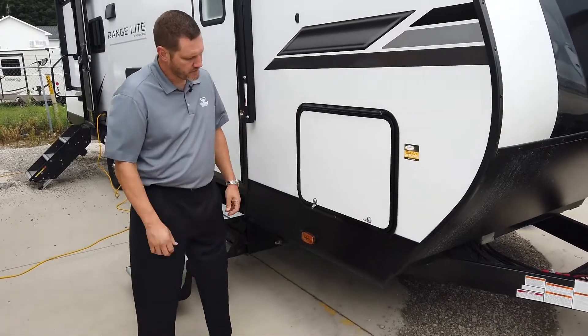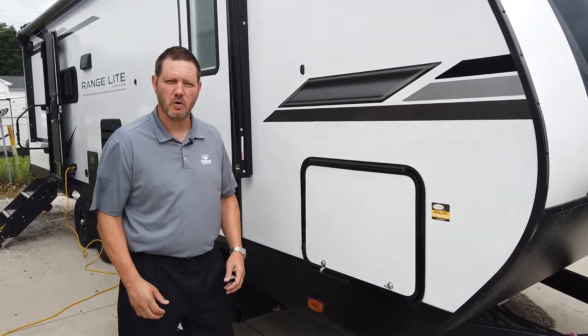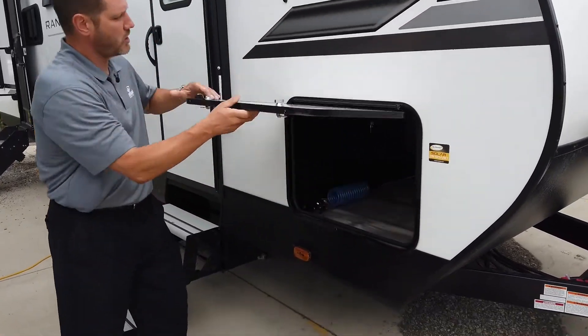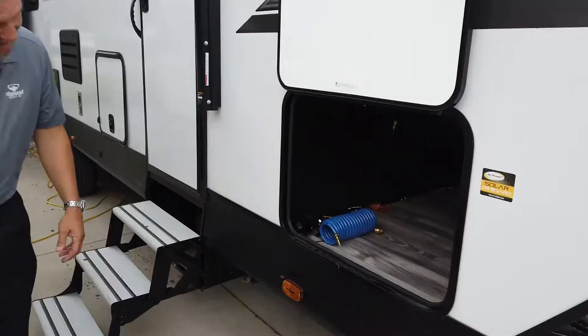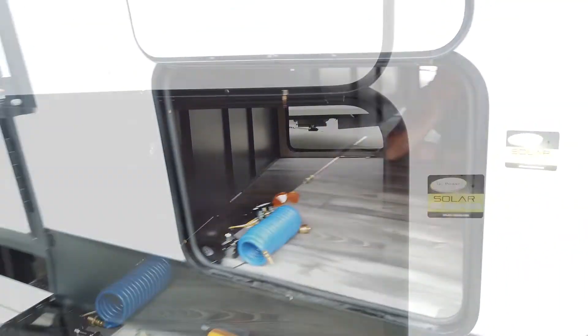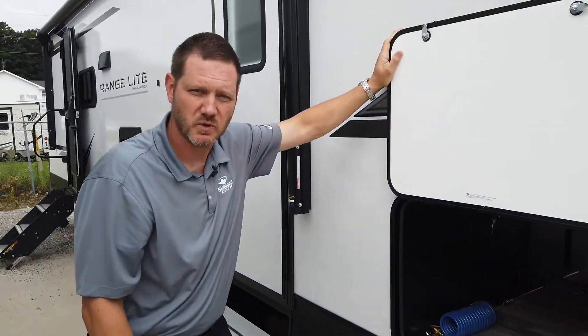Compared to last year, we have increased our outside storage to a whopping 52 cubic feet of pass-through storage. In fact, it's so big that when you look through it, you've got plenty of room for just about anything you can think of. And this is going to be standard on all Range Lights in 2022.